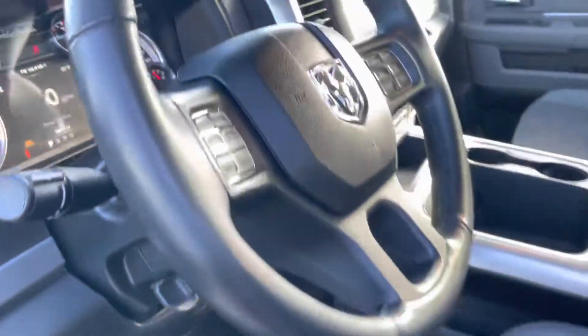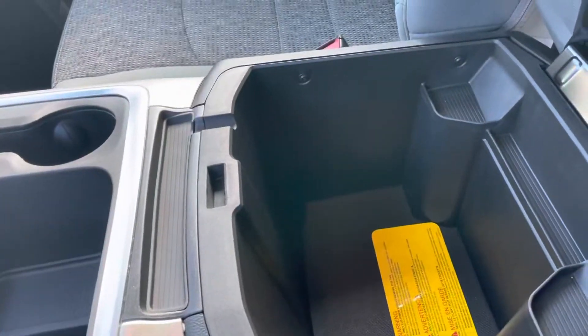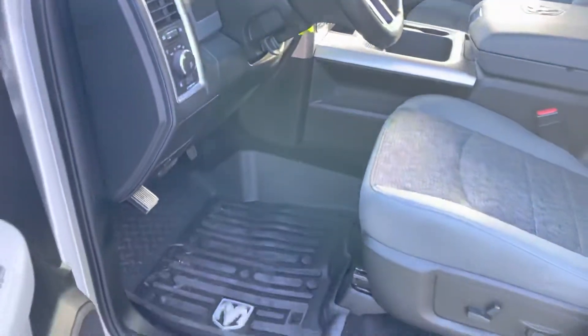It's got power seats, miles 52,959. It's got the bigger screen on this one. Big old deep center console area. Not a smoker. It's in good condition on the inside.